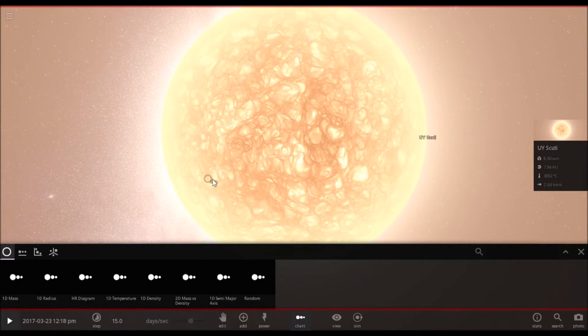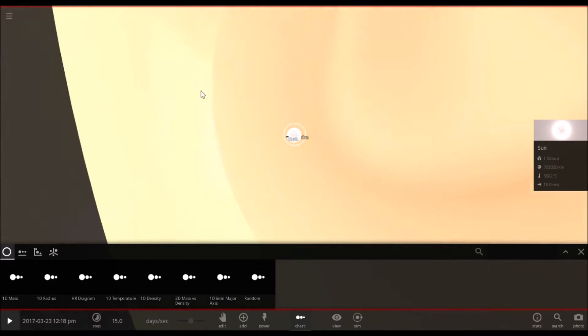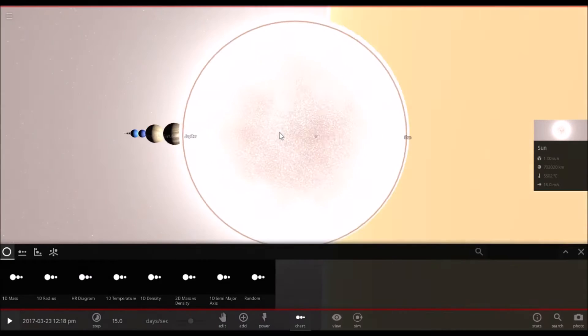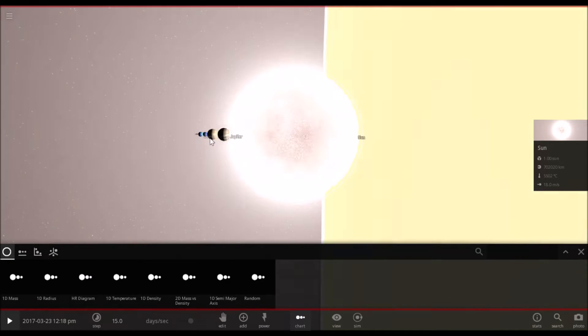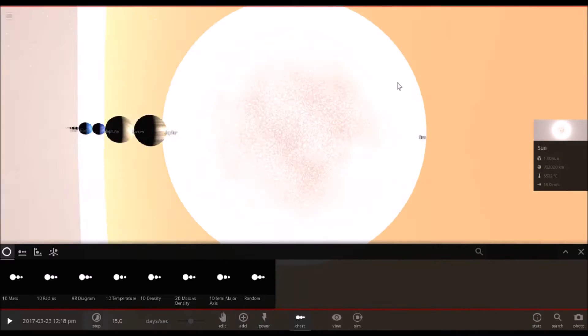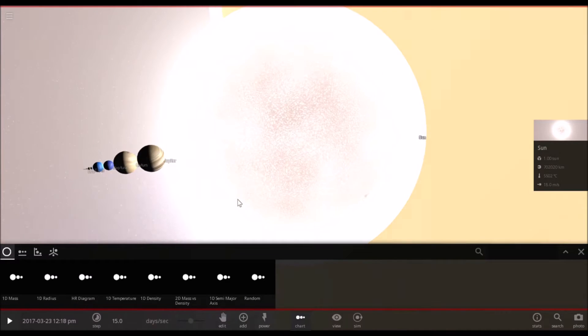As you can see, the sun is literally inside of the star. This is the size of the sun compared to UY Scuti. And here are all the planets — it legit covers the entire sky.